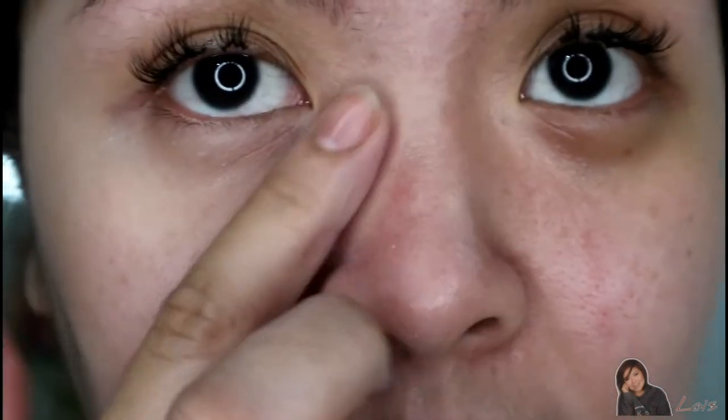Look at this — right at my nose bridge, super white on the treated side, and nothing on the other. You can really see the difference. Let me zoom in a little more. The treated side looks so much more flawless. Wow, I super super love it! I prefer the treated side — it just looks so much better.